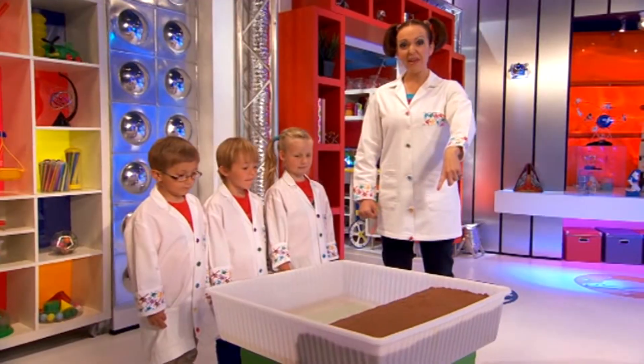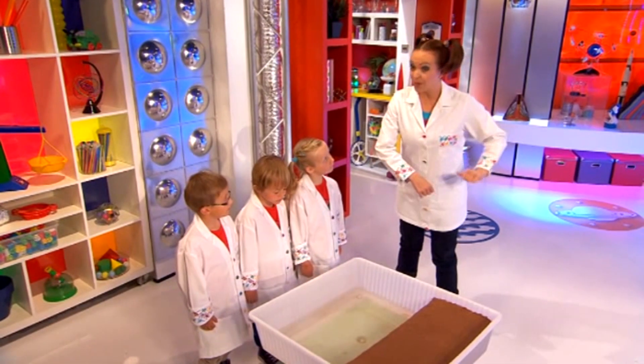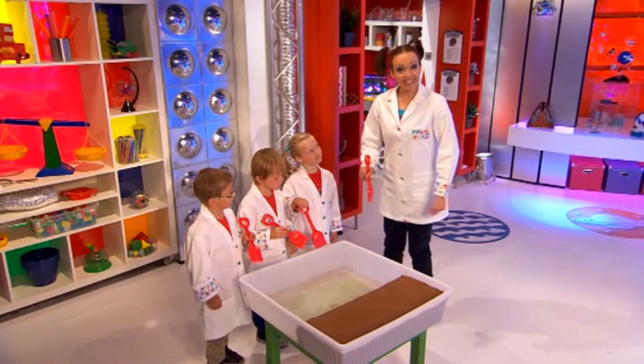Look, our very own cliff. Now let's make some waves to hit the cliffs, just like at the Needles, and we'll use these. One for you, and one for me. Let's go!